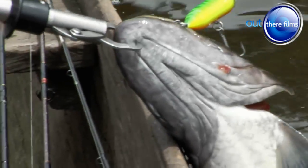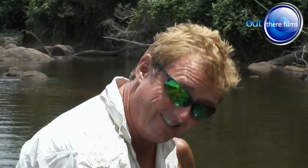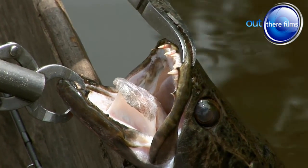Ugly, ugly fish. Look at that. Come on, open up for Stevie. There you go. You do not want to get your fingers anywhere near these teeth. Look at those gnashes there. That is definitely, definitely out of bounds.